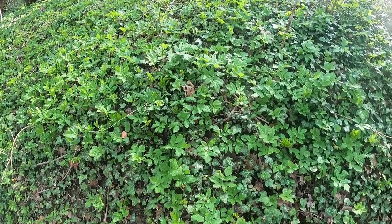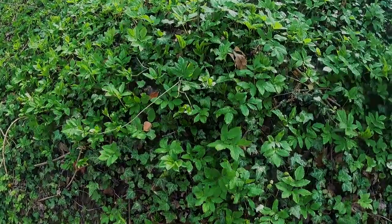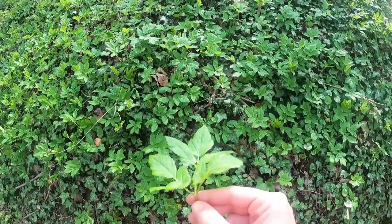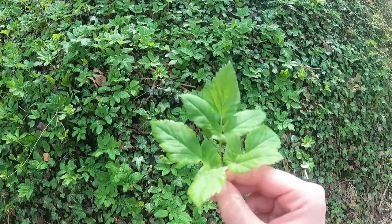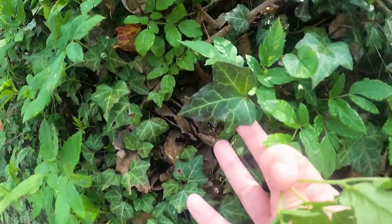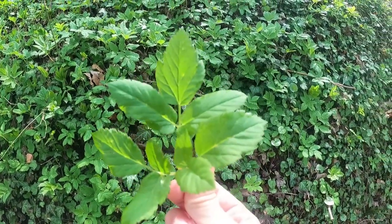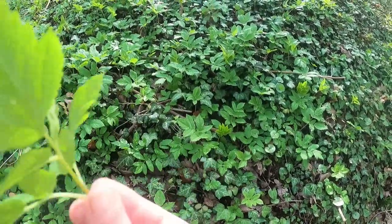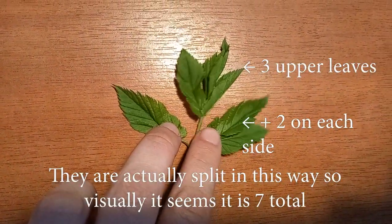Not ramsons, but something else. Everything here is filled with ground elder. I will take one. It is an edible plant, but it is best eaten when it's very young. If you find it, it usually grows together with ivy. Here is the ivy and here is ground elder. You have three leaves at the top and two on the sides — seven total. Well, depends how you count them, because these two are sort of branched further.